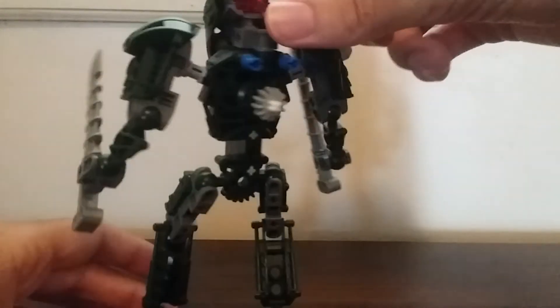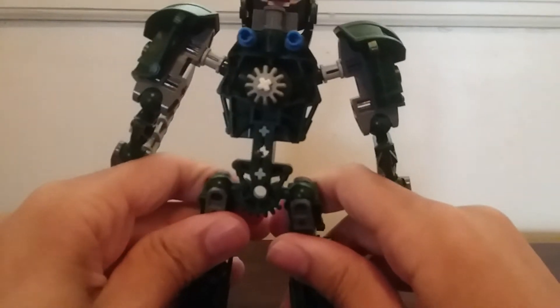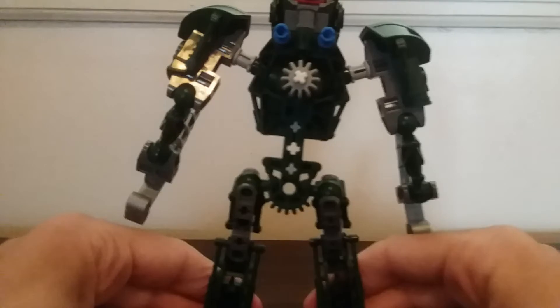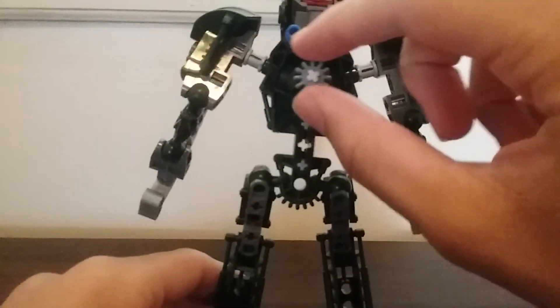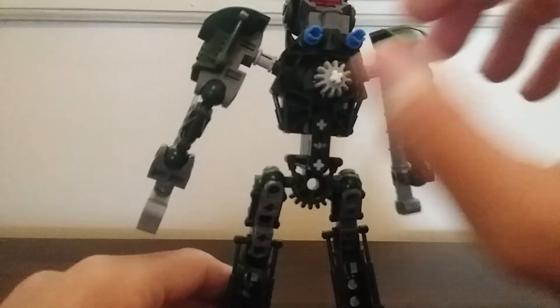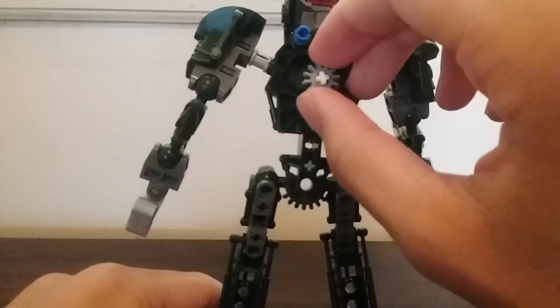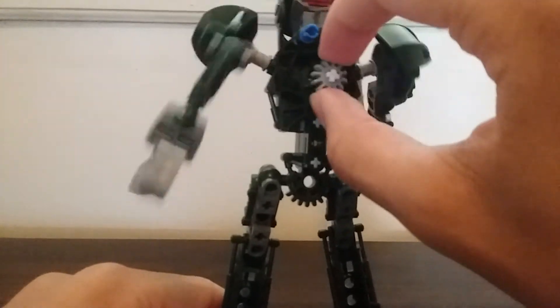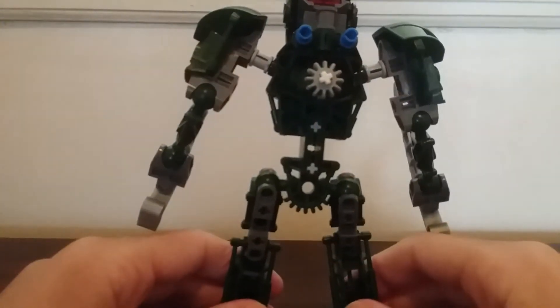Here at the back is where the action feature is. If you turn this gear, his arms will swing so he can be fighting some kind of enemy — he can just go berserk, slashing with his knives. And that looks great.